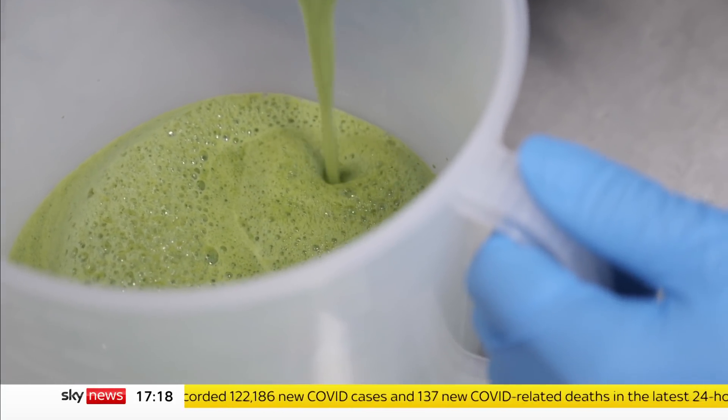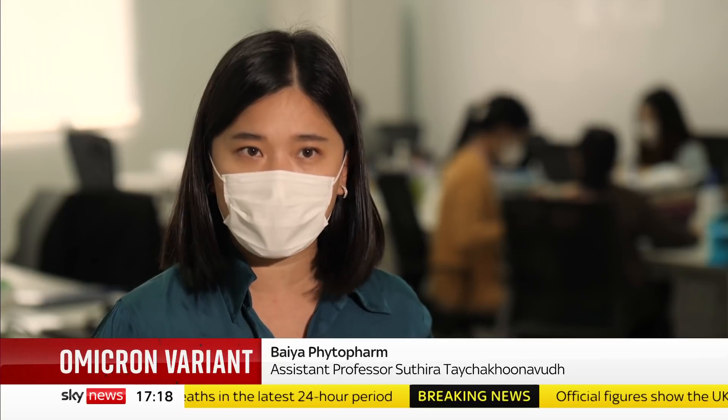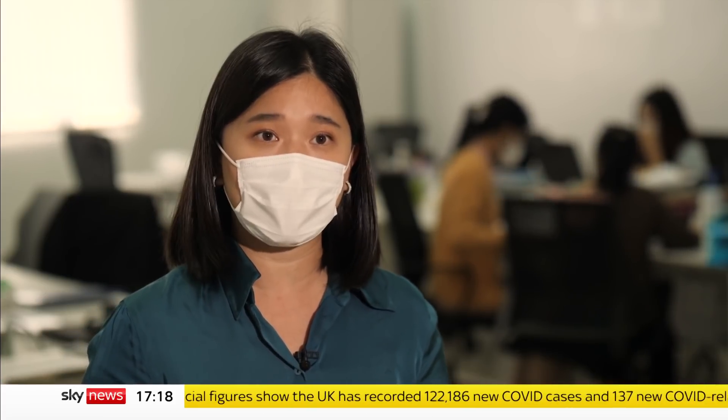It takes only 10 days for us to produce a prototype and no more than three weeks to test whether that prototype works or not. Right now we already work on the Omicron strains. We have the prototype and we're testing it right now.